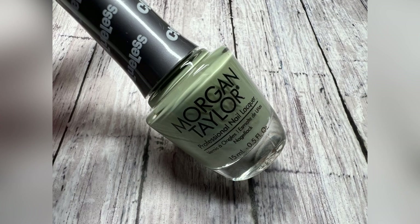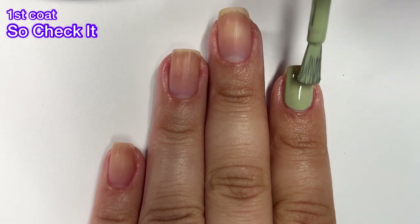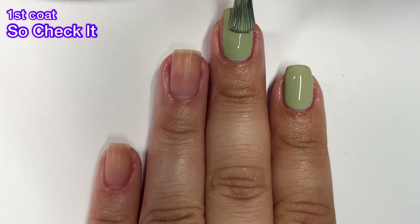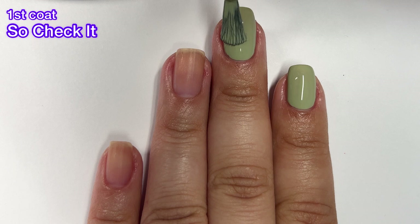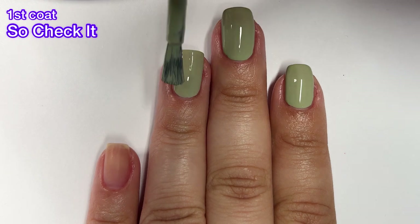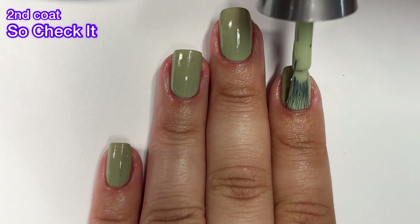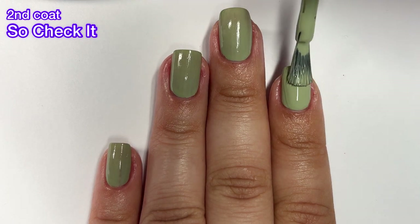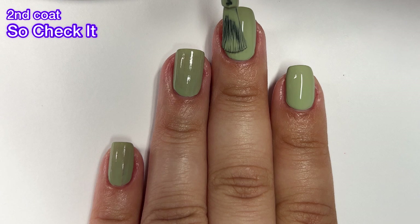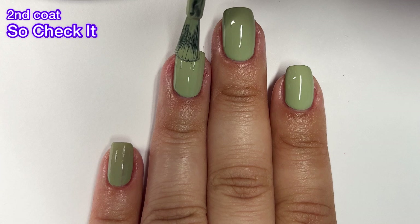Next up we've got So Check It and this one is described as a sage green cream. This one screams springtime to me and I'm okay with it because it's a really beautiful color with a really nice formula. It covers almost completely in the first coat. If you are a fan of sage polishes, this one is for sure a good one. It goes on very smoothly and that Morgan Taylor brush really does help with that.